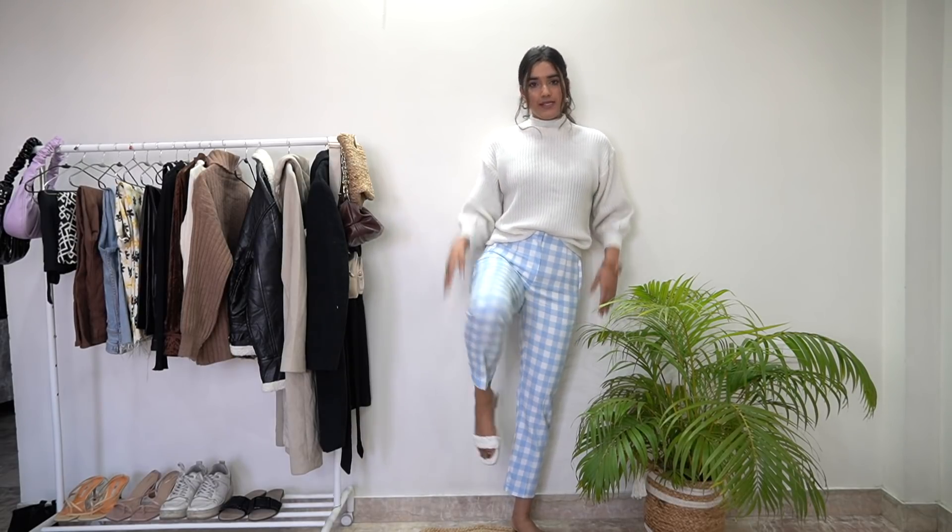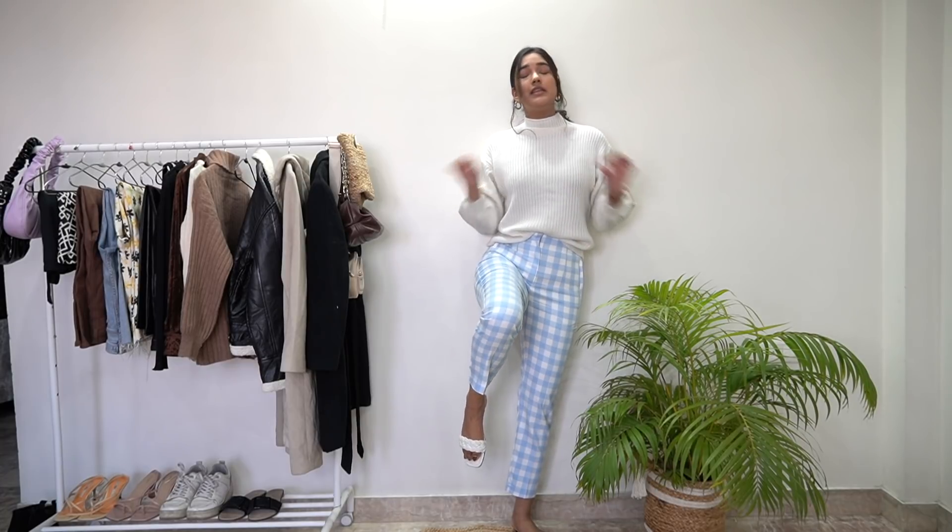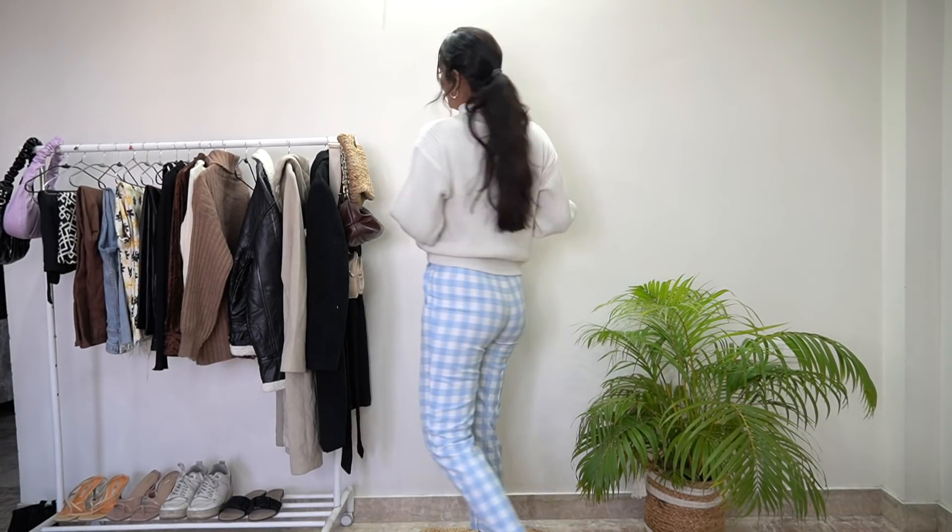This sweater is a very old one from SHEIN. The pants are from Zara — a haul is coming soon. These white flats are from SSSE, braided, at Rs. 333. Amazing deal, trust me. So this is my whole look.